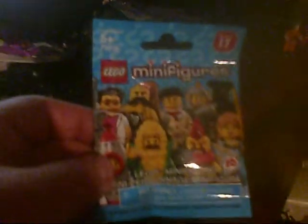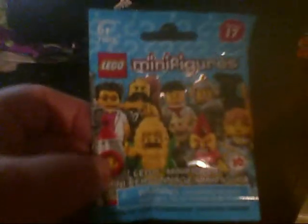Hey YouTubers, Hankster here and welcome to another LEGO review. Today's LEGO review is once again involving our little minifigures, and this time of course it's Series 17, which just came out this week for LEGO minifigures.